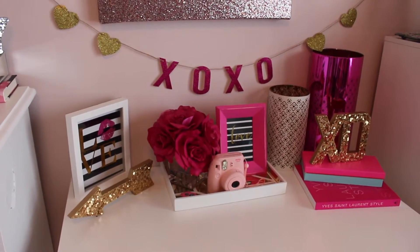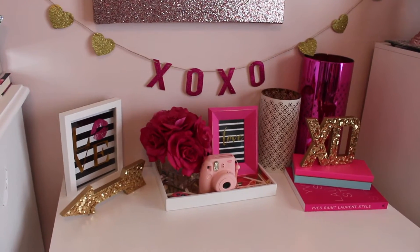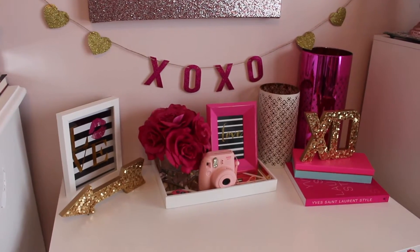Hi beauties, today I thought I would give you a little tour of my beauty room, which is my filming room, since I have decorated it with Valentine's Day decorations. So let's go ahead and get right into it.